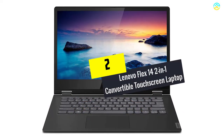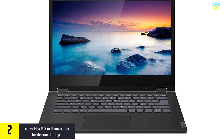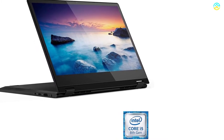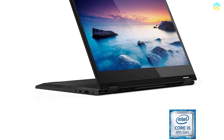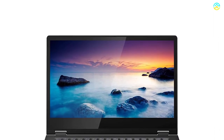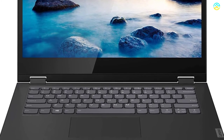At number 2, we have the Lenovo Flex 14 2-in-1 convertible touchscreen laptop. The 14-inch 10-point 220-nit HD touch display has a resolution of 1366x768. For memory, it includes 4GB SO-DIMM RAM. A hard drive of 128GB flash memory solid state is useful for storing files. It also consists of Intel UHD Graphics 620. Due to the Intel Core i3 8th Gen processor, the laptop is powerful, fast, and responsive, making it a good alternative for creativity, productivity, and entertainment. This light and powerful laptop has grabbed attention owing to its all-day battery.